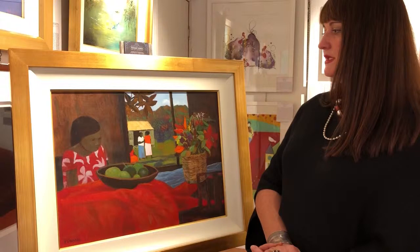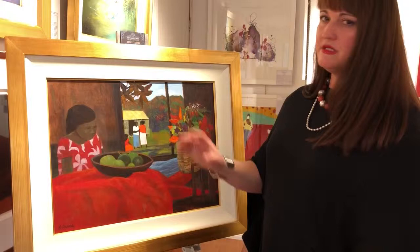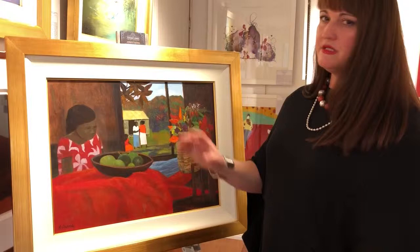Ray Crook died in 2015 and his paintings have been collected for many years by astute collectors. This is a really beautiful quality work by Ray Crook. I just love the detail in it, I love all the complexity of the components, I love the balance of the composition, and I love the colour. Thanks for listening.